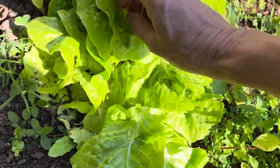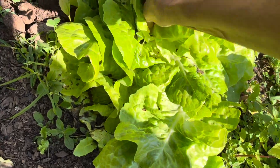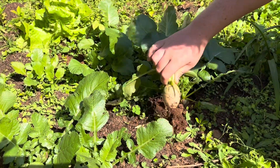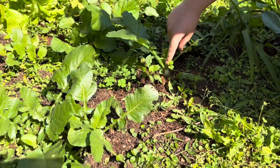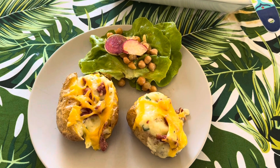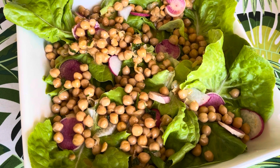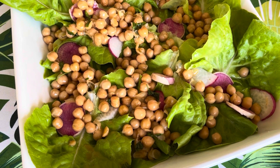I have a beautiful salad — look at that, it's absolutely gorgeous! It's a chickpea salad. How gorgeous are those radishes? The red inside with the white.